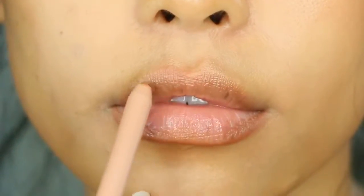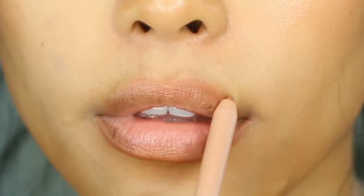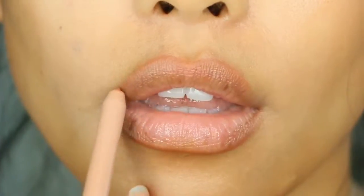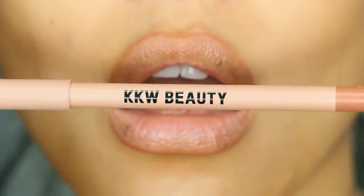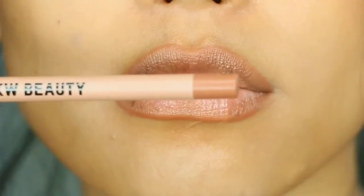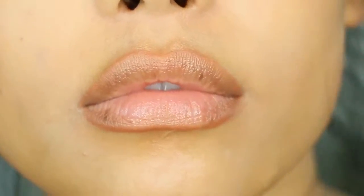They were also created to add dimension and shape to the lips, which is super true. The formula is creamy and luxurious, allowing for a smooth glide upon application — definitely one of my new favorite lip liners. As you can see, it gave me dimension and is a perfect kind of contour to my lips.